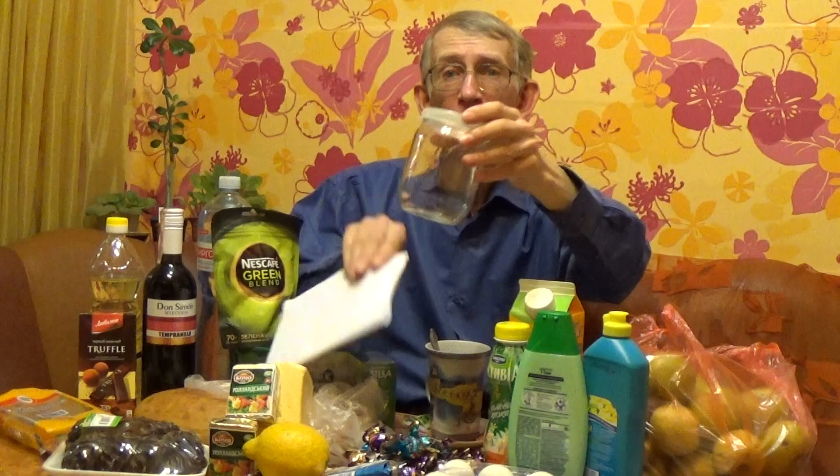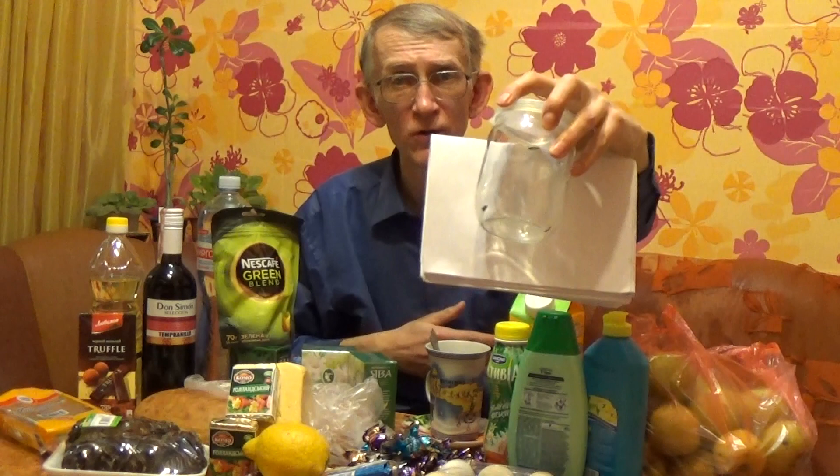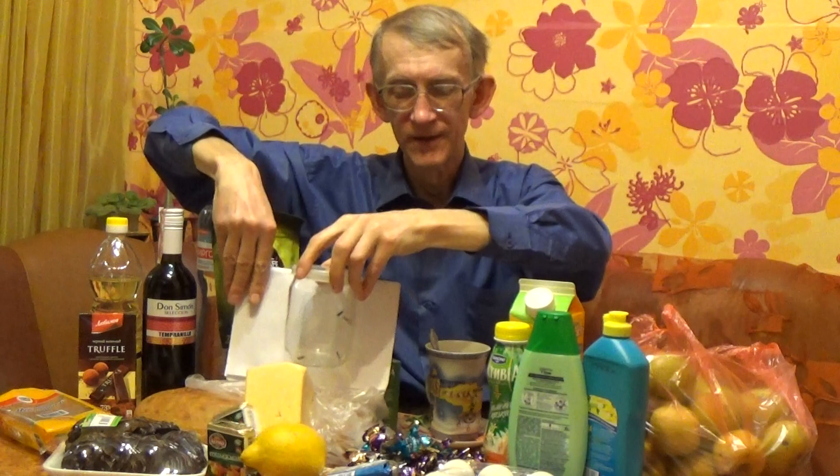But this one is a different one — that's not Plodia interpunctella. This is the Mediterranean flour moth, Ephestia kuehniella. When I found it in the supermarket, these moths were flying everywhere around, just near the flour. There were a lot of big bags and they were flying around, so I collected four moths and put them all together in my plastic tube. You can recognize that there is a lot of food here on my kitchen table. So there is no hunger in Ukraine, fortunately.